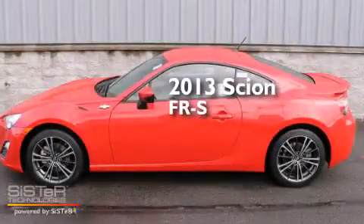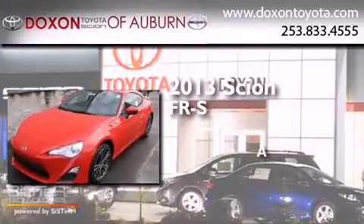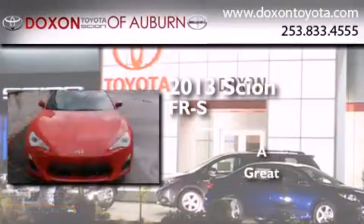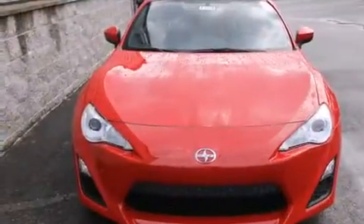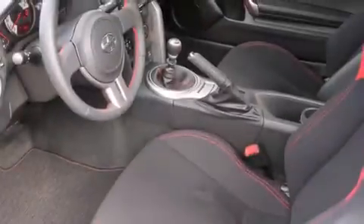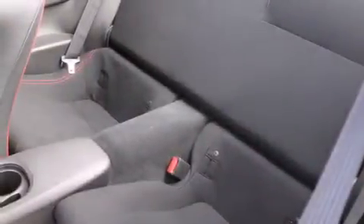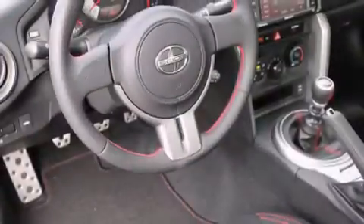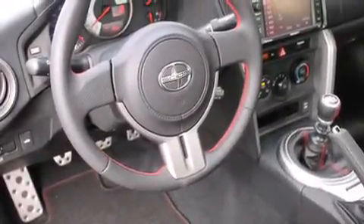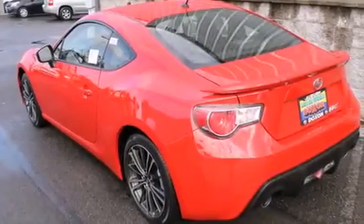This is a brand new 2013 Scion FR-S. Features include cruise control, full power accessories, a rear window defroster, a CD player, a leather wrapped steering wheel, fog lamps, a traction control system, an anti-lock braking system, a keyless entry system, and alloy wheels.